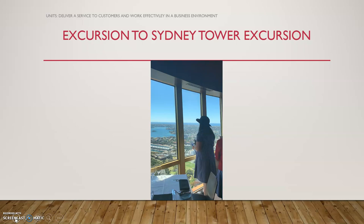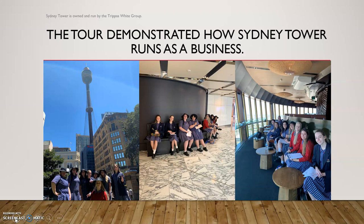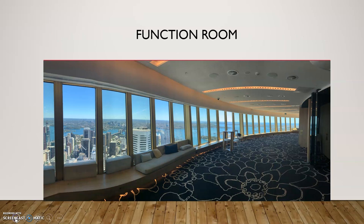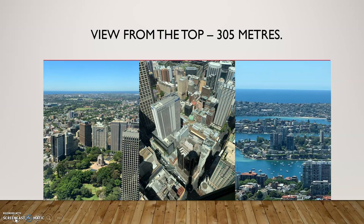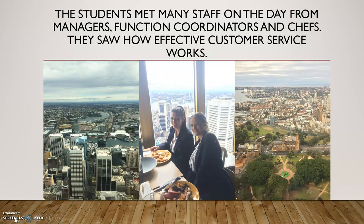In Year 11, the girls go up to Sydney Tower and look at how the tower is run as a business. The hospitality girls also come along, so it's a really great day. They get a free buffet lunch, go down to the kitchens, talk to staff, and see how the venue makes money through hiring out for weddings and functions. They met managers, function coordinators, and chefs, and saw how effective customer service works.